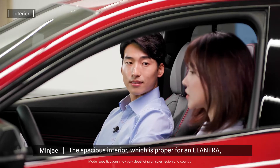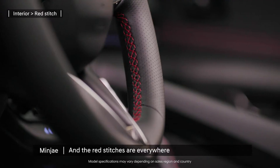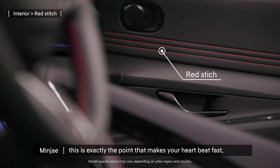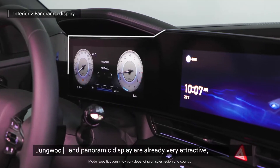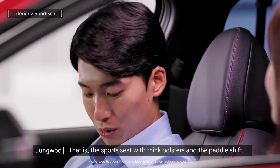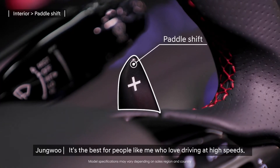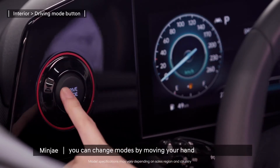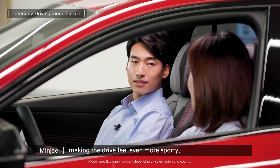The spacious interior, which is proper for an Elantra, and all the emblems make it really good looking. The red stitches are everywhere — this is exactly the point that makes your heart beat fast. The cockpit-like structure and panoramic display are already very attractive, but the Elantra N has something even more special: the sports seat with thick bolsters and the paddle shift. It's the best for people who love driving at high speeds. With the driving mode button right beside the panoramic display, you can change modes by moving your hand just a little from the steering wheel, making the drive feel even more sporty.